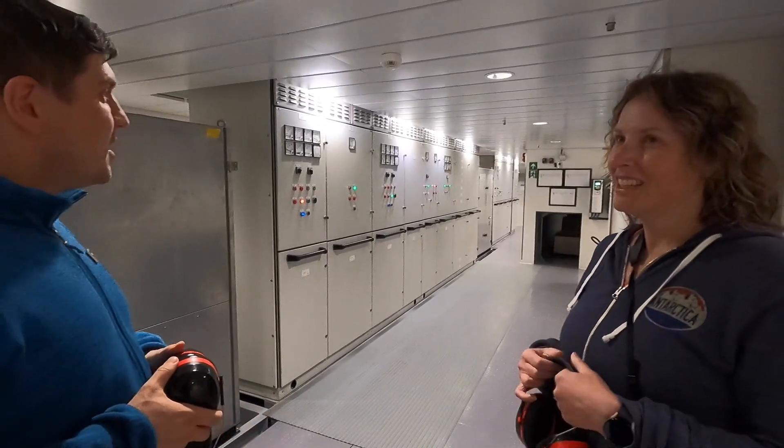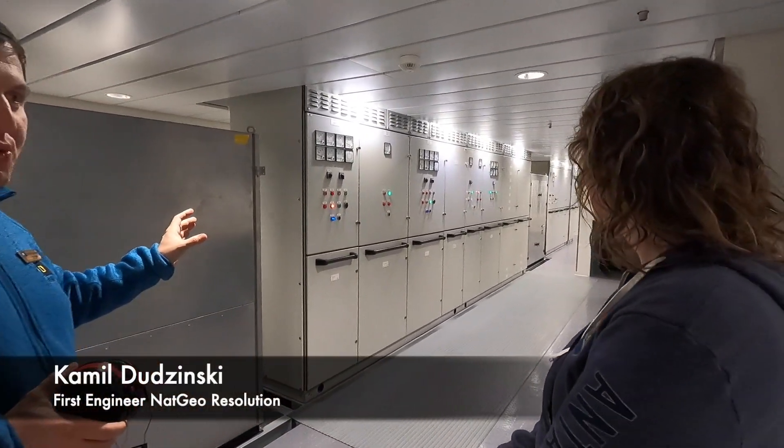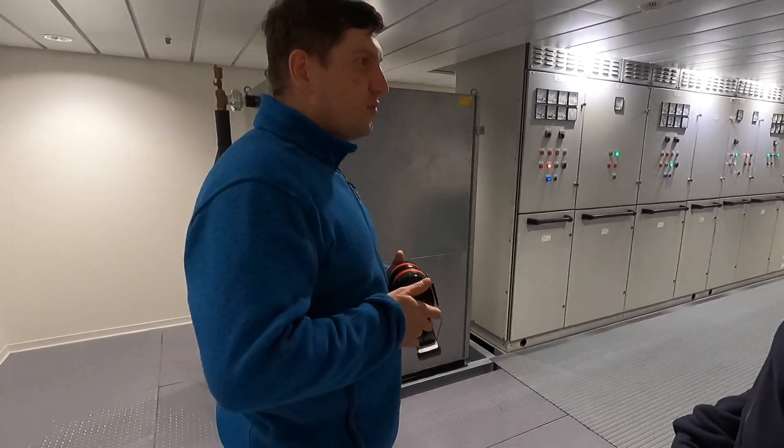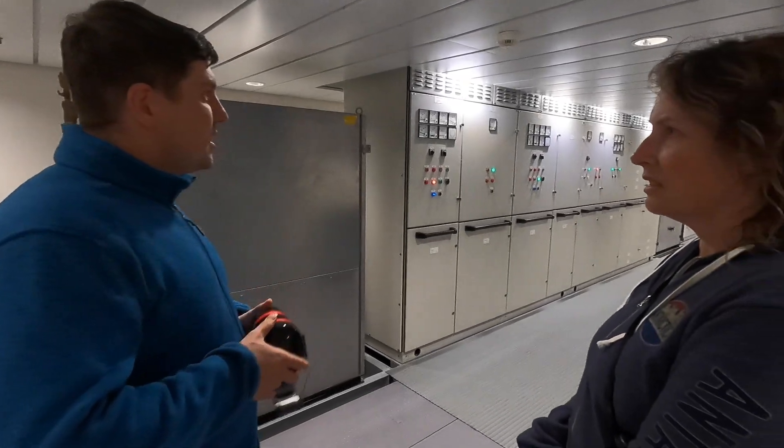Moving to a quieter area, Camille explained the main switchboard for all electrical supplies — breakers, switches, everything comes through here.